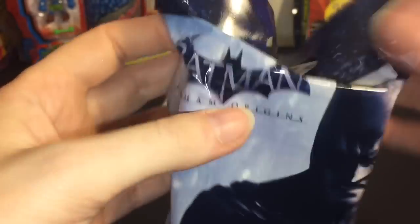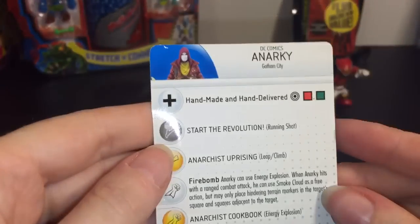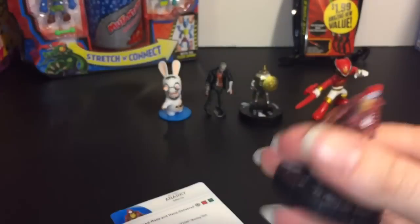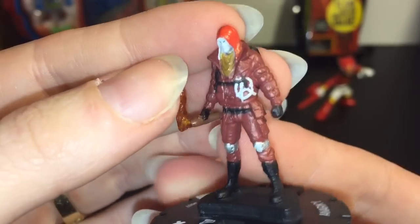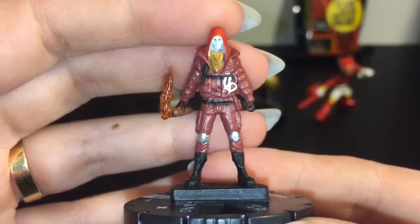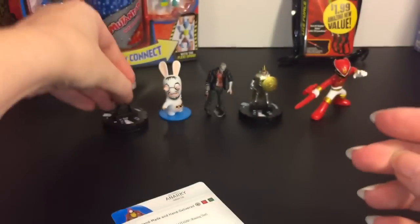Here is the Batman Arkham Origins HeroClix. Let me take a look at the card — this is Anarchy, so I'm assuming he's a villain. 'Start the revolution — anarchist uprising.' I'm not familiar with this character but he looks pretty cool. He's carrying a torch, ready to cause some anarchy, and he has a little anarchy symbol. A lot of detail for such a small minifigure — I love how the flame is clear!